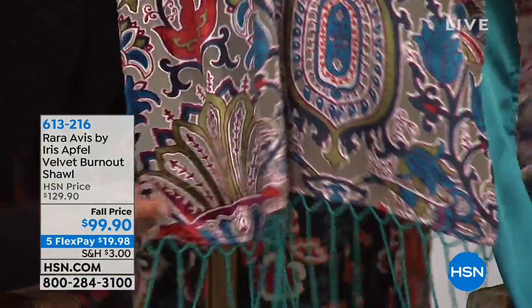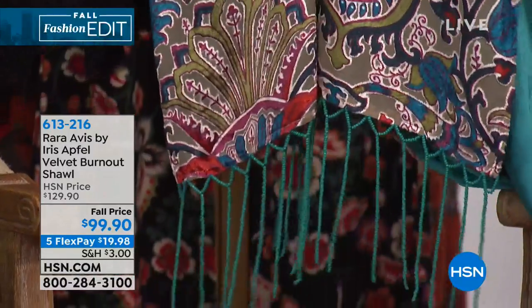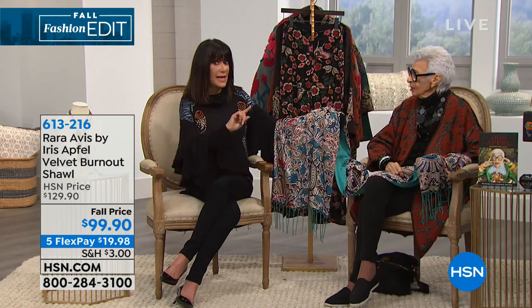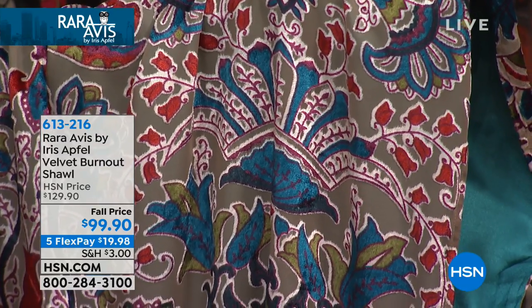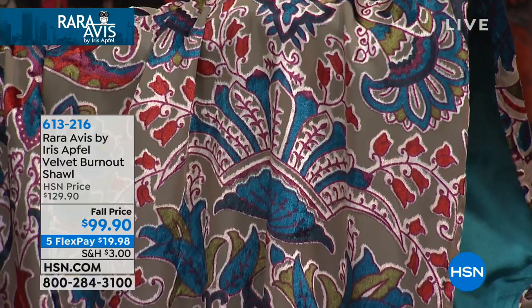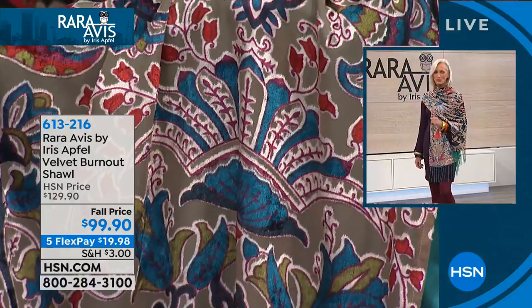We'll walk you through everything from the beautiful finish and fabric, and then the beading — just start with the beading. These are beads — the fringe, beaded fringe — all hand beaded. Look, is that amazing? Beaded fringe, and lined beautifully — it's satin. We actually have two different sizes: a missy and a women's. The missy is 72 inches long and 22 wide, and then we have a women's — very limited — at 78 and a quarter long and 22 inches in width.